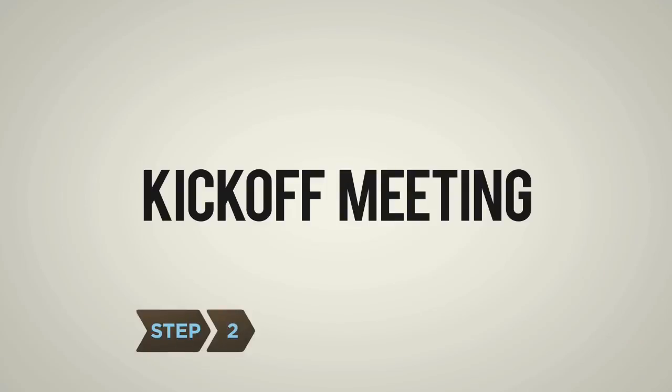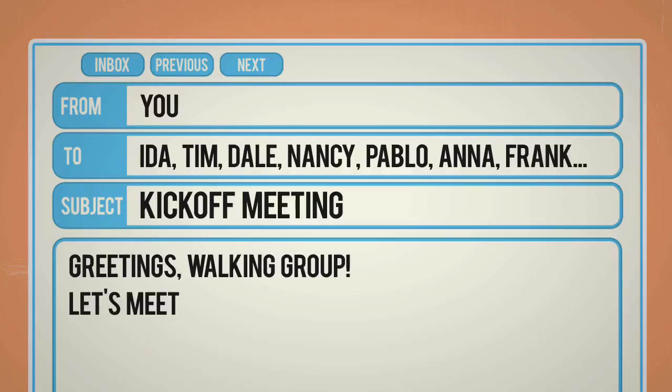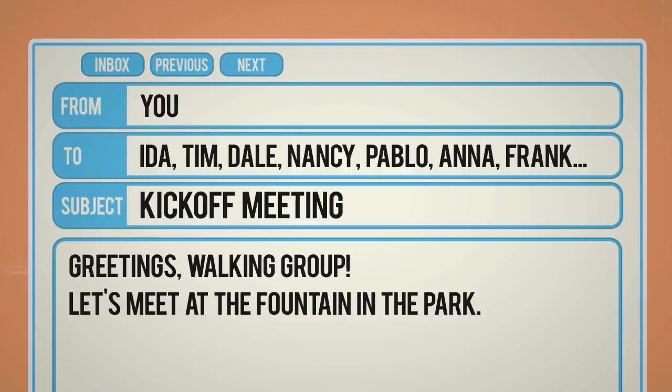Step 2: Host a kickoff meeting in your home or at a public place, like a neighborhood park or coffee shop. If you're partnering with a community center, ask if you can hold it there.